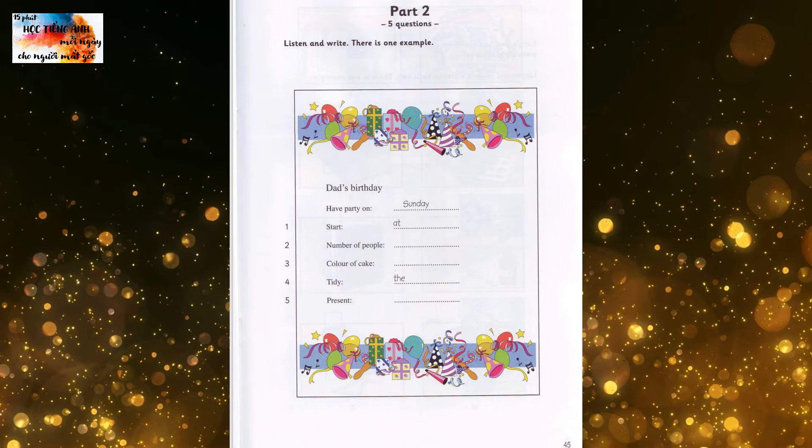How many people can come? Twenty? Not that many. Just the family and a few of Dad's friends. I'll make enough food for twelve people. Can you make a big square cake? And it must be green. That's Dad's favourite. I'll try.